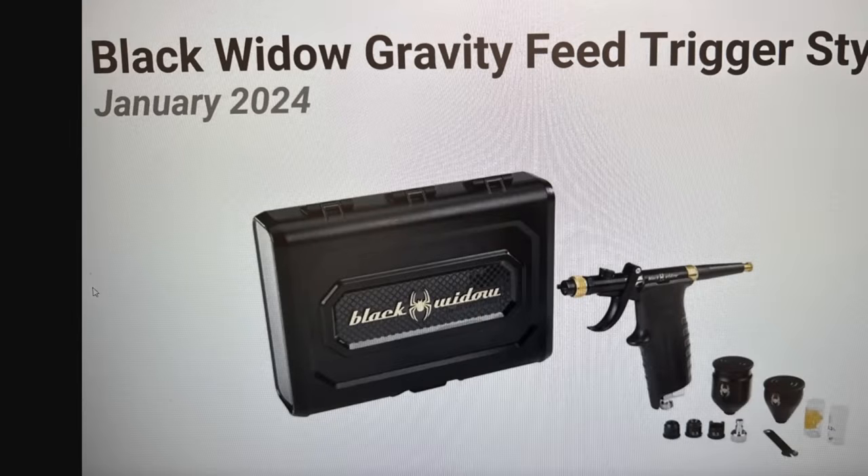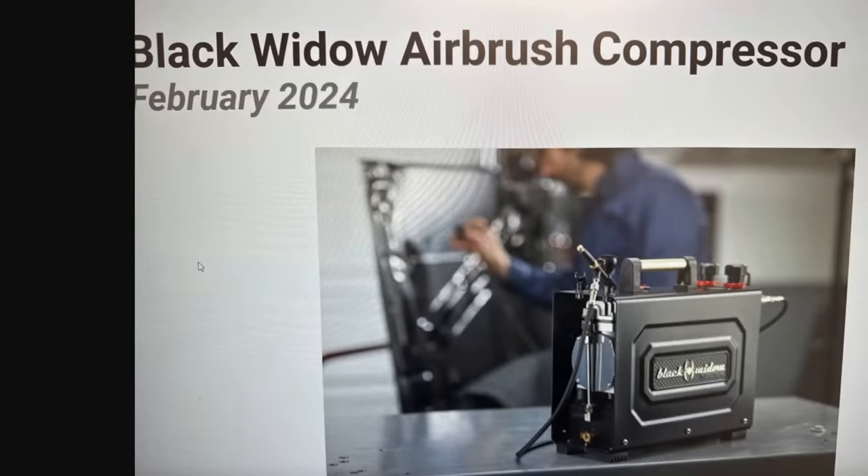Next up, the Black Widow gravity-fed airbrush. This is really cool — I used to do some airbrushing, some paint touch-up for vehicles. This is a cool setup. We've also got the Black Widow air compressor to go along with it, coming in February 2024.